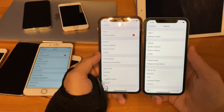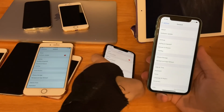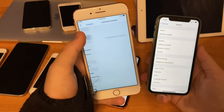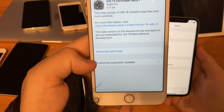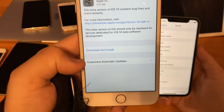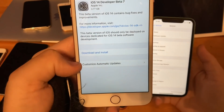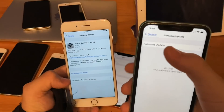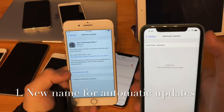The first change is actually one I missed from Beta 6. So if you're running iOS 14 Beta 5 down to 13.6 and you go into software updates, you'll notice that the automatic updates option tab is called 'Customize Automatic Updates.' But now in iOS 14 Beta 6 and 7, they've renamed it to just 'Automatic Updates,' just like it was in iOS 12.